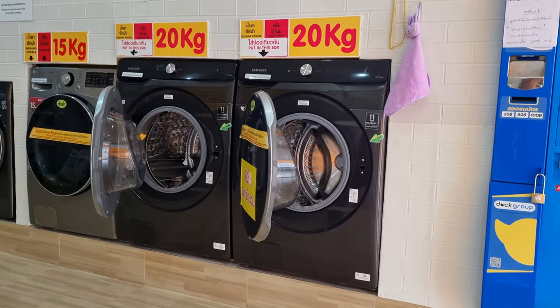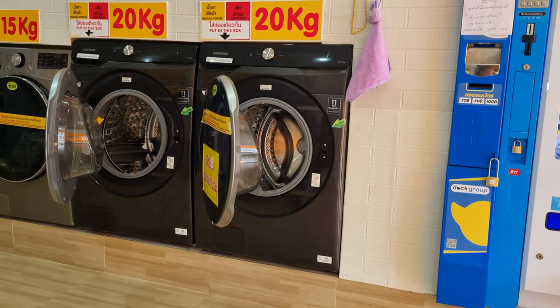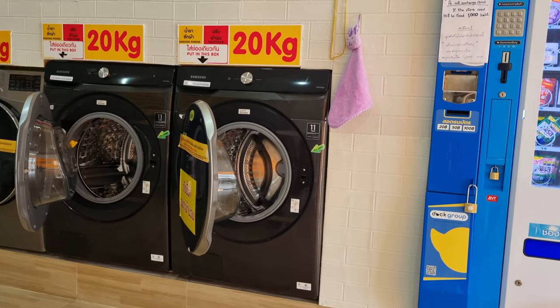We are at the laundromat in Bang Thao Beach, Phuket, Thailand. Just doing laundry — it's kind of wet out there.